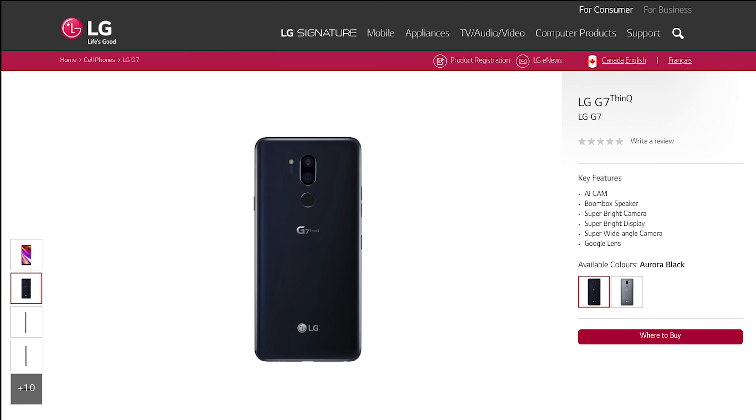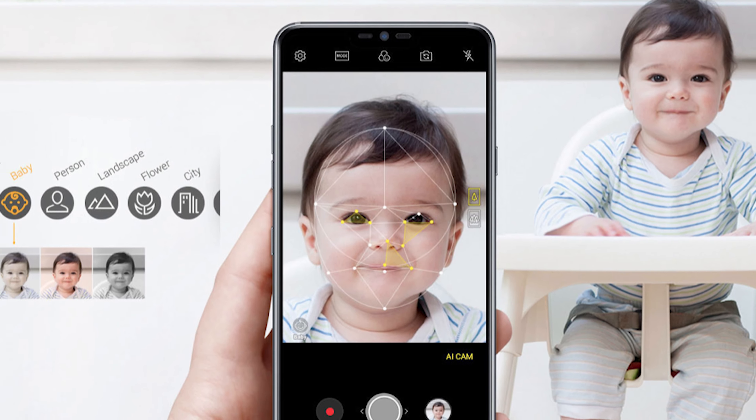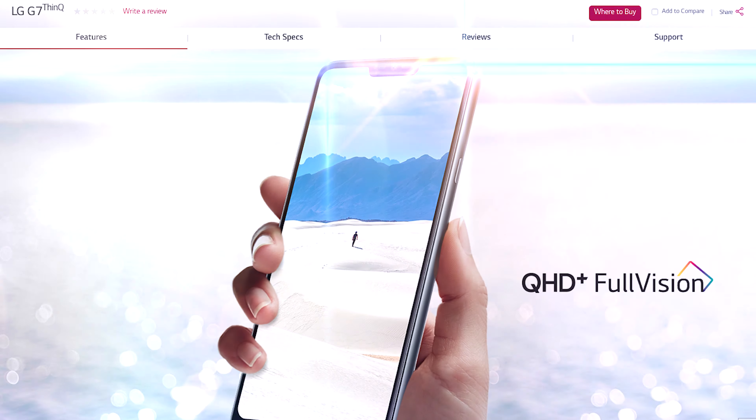I'm Eric Emin-Wood, and welcome to All Hands on Tech. LG is selling the G7 as a device that lets users geek harder — perhaps a tacit admission that it looks like every other smartphone on the surface, but has several unique features under the hood.